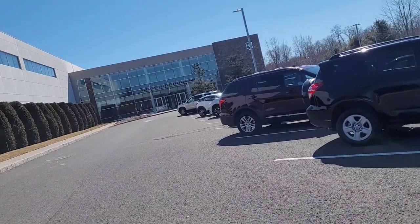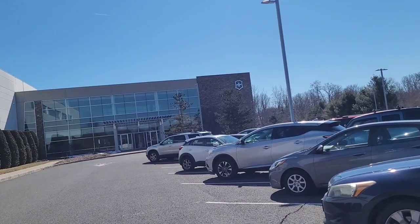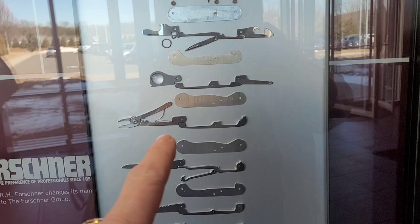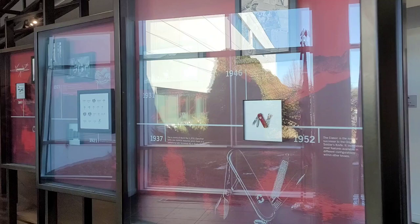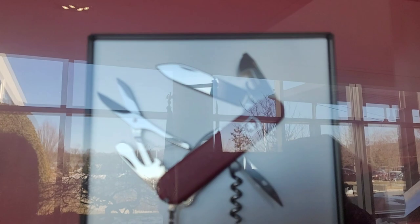We made it! We followed OnStar directions and ended up at a house, but we corrected that with Google Maps and got here. So I'm going to show you what it's like inside the Victorinox — not Swiss Army — factory store. We're not in the store yet, we're in the entrance to the main buildings. I wanted to show you this — it's so neat. It's all the layers that they put together to make a knife. Like an evolution through time of Swiss Army knives. I love those little pocket ones — they're so good.